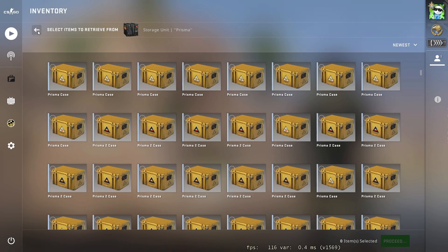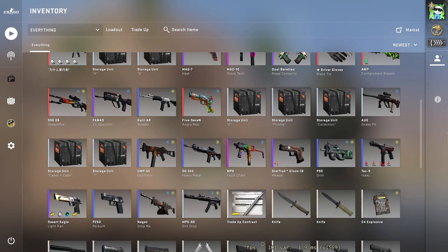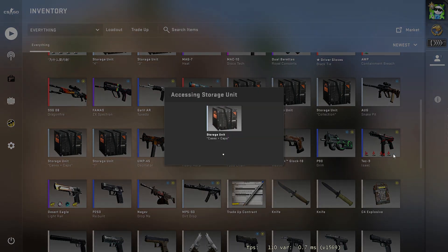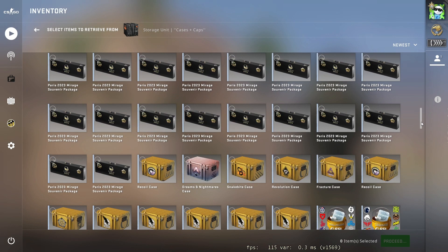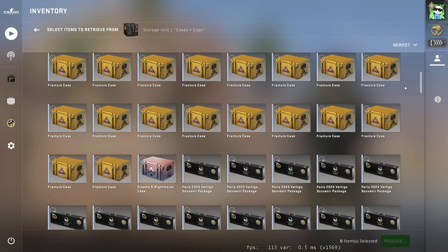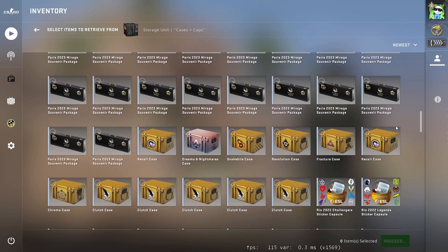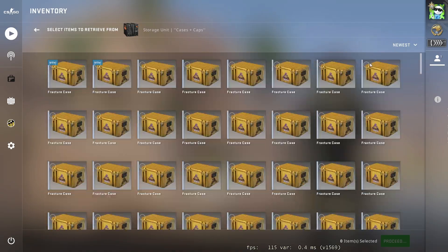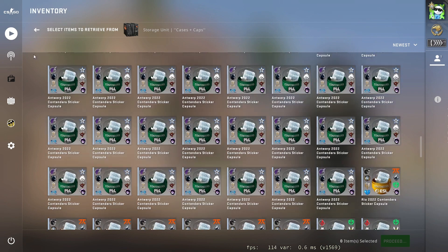I've also recently picked up some souvenir packages — some Vertigo souvenir packages and some Mirage ones. I have some Clutch cases, and I've recently just stocked up on some Fracture cases as well, and also some Antwerp and Rio capsules. Just stuff like that.